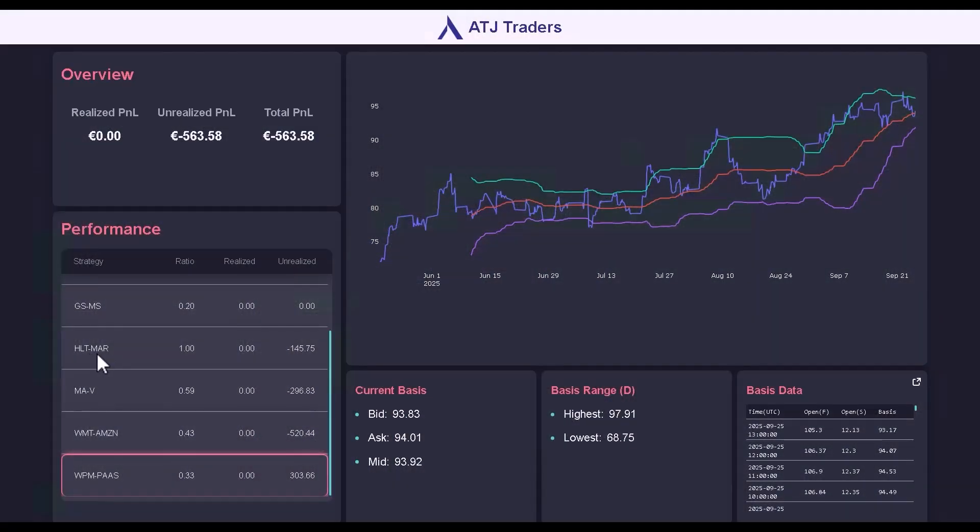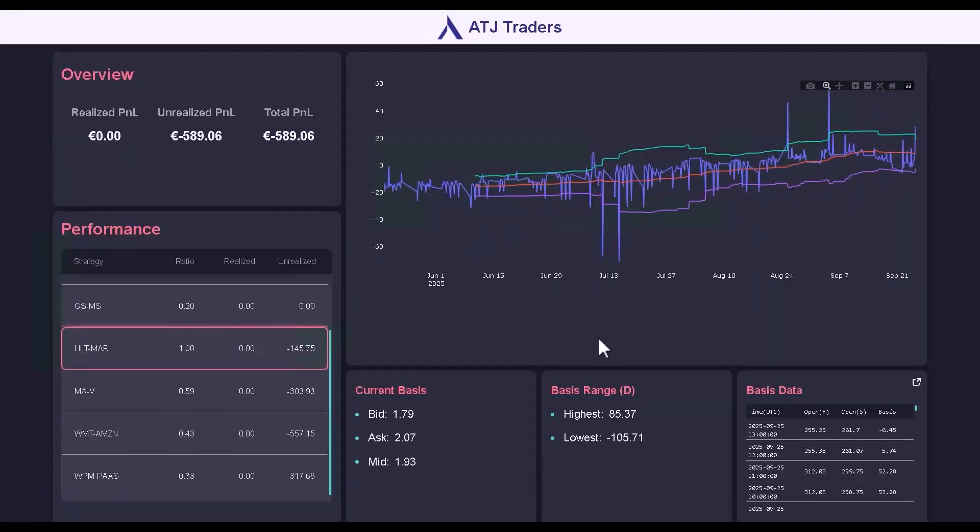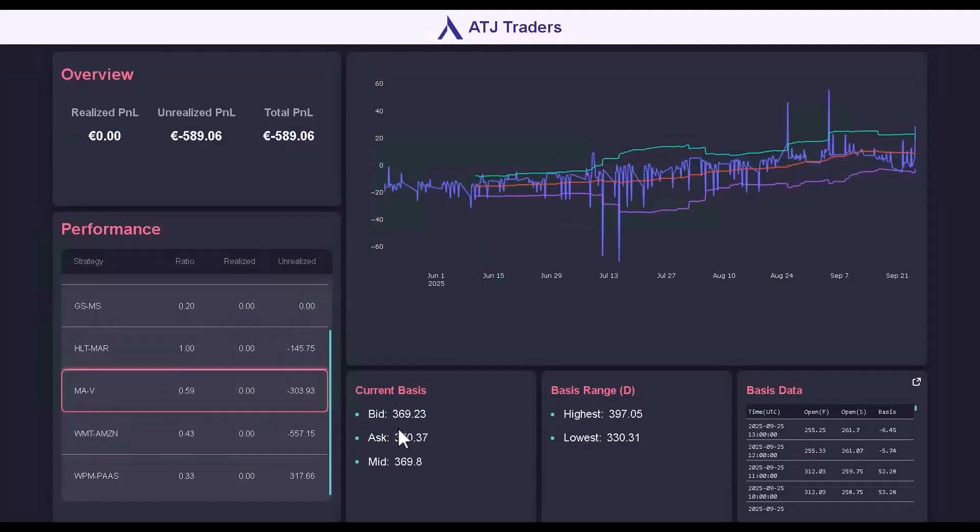If you noticed in the last video, I also showed a glimpse of our statistical arbitrage dashboard. This is a dashboard that connects to TWS and provides analysis on your strategies. I'm working on that, and then after that maybe we can have a short trading discussion about results.